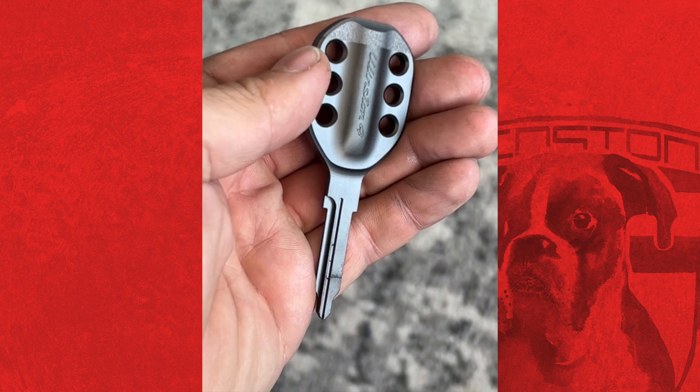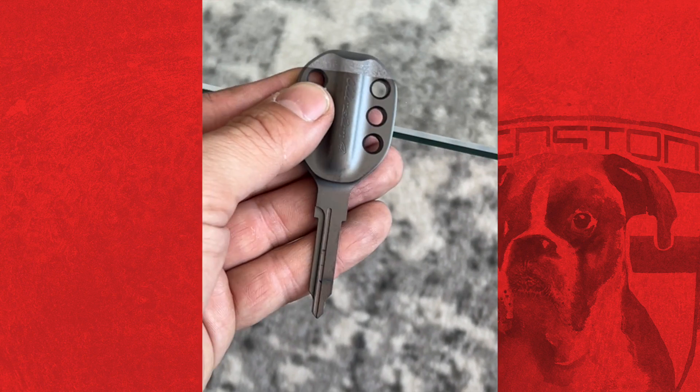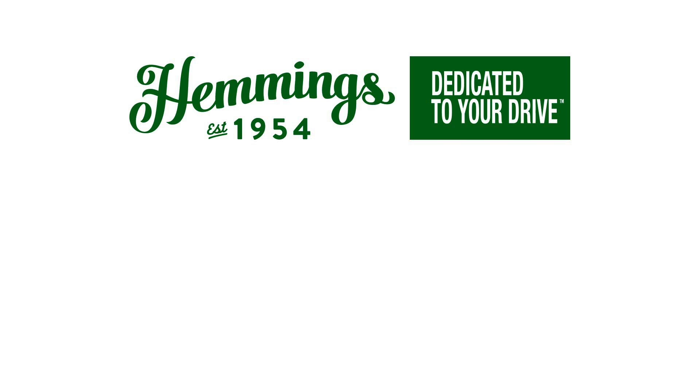Douglas receives a package from Formal Works — his custom key for the Safari 911 build project, Winston, which they designed together with his input. Opening it up, it's surprisingly heavy and absolutely beautiful. The car is going to be Nardo Gray, and the key matches it perfectly. It even has a little Winston logo on it. Now it just needs to get cut.